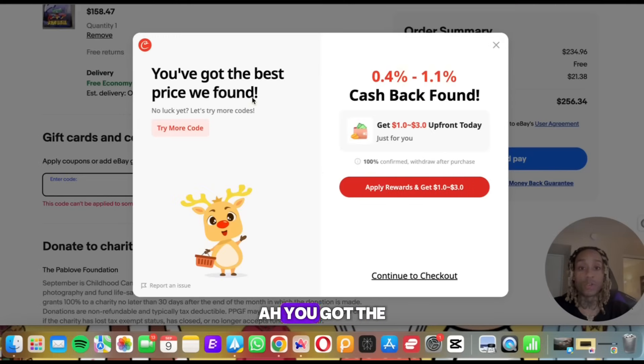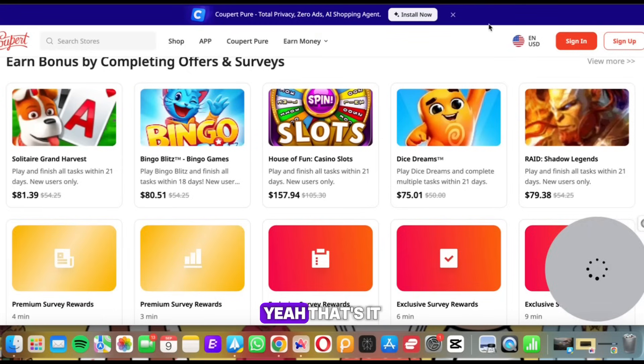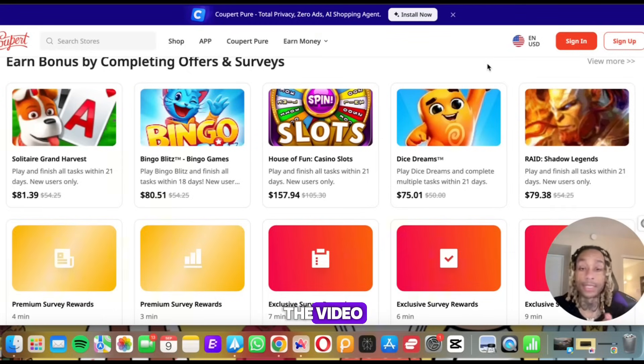You don't have to do anything but apply the coupon. And you see right here what it says: 'You got the best price — we found 0.4% cash back.' That's amazing. Thank you, Cooper. That's it — I don't know what you're waiting for. Anything you want to buy, Cooper's going to pop up. It's fire. Like and subscribe to the channel. If you need the tool, it is in the description.